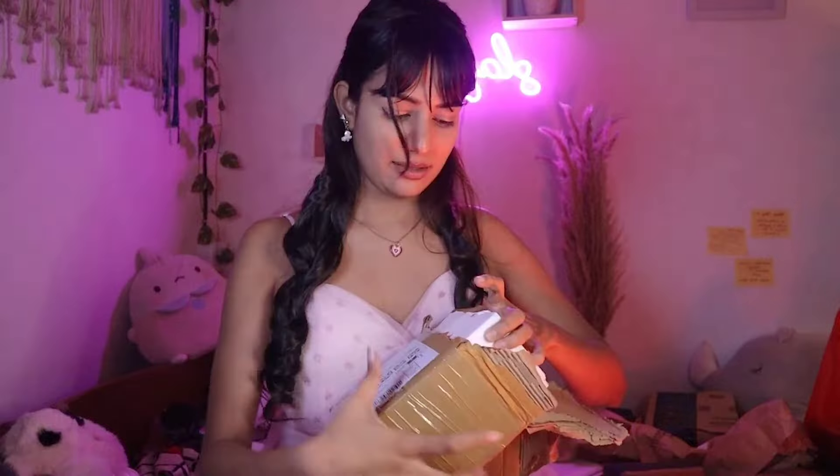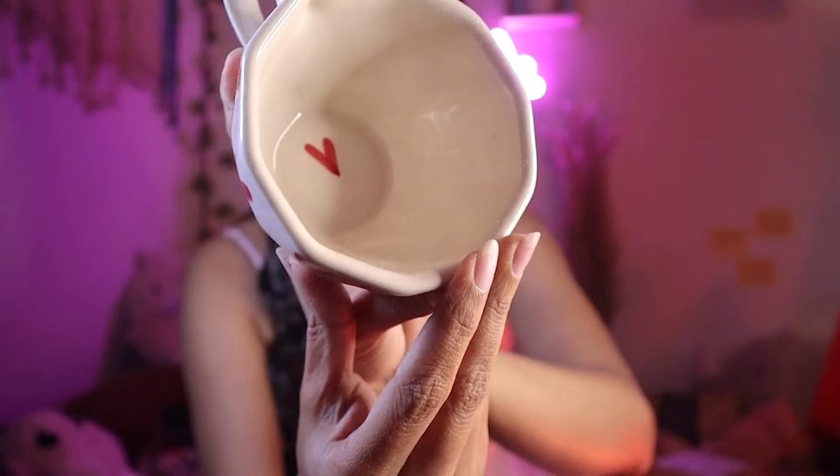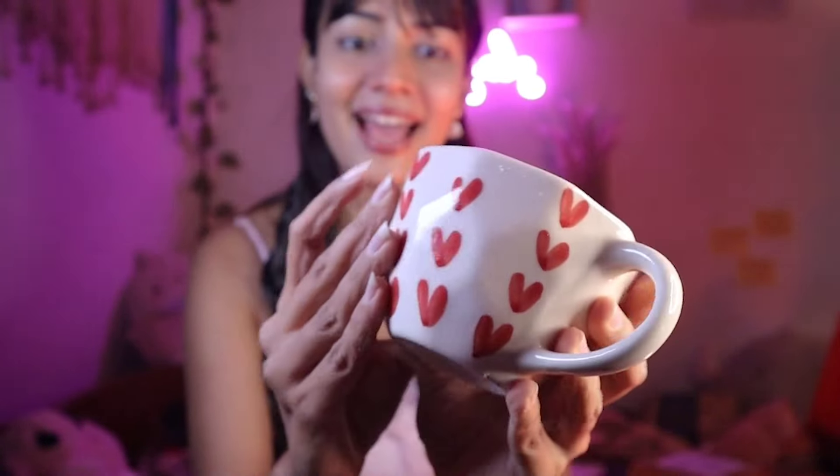This one says 'fragile,' so it might be something glass — let's see. The packaging is really strong. It's a cup guys! I'm loving it — such an aesthetic piece. White and red hearts pattern happening, and inside you're also getting one red heart. I have so many coffee mugs but this pattern and size is the first time — it's something really unique and aesthetic.